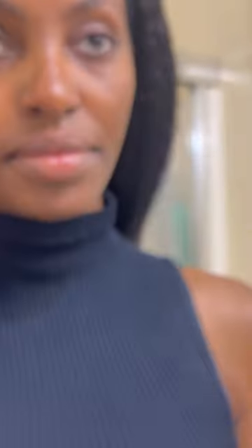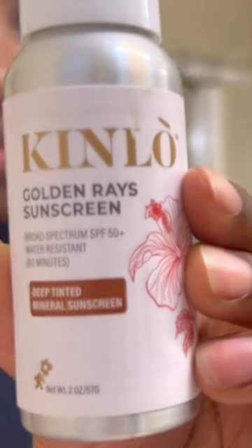These are the two products I'm going to be using. I already washed my face and moisturized it, and then I'm going to go in with the Hydrating Facial Oil. Just press that into your skin and your neck.